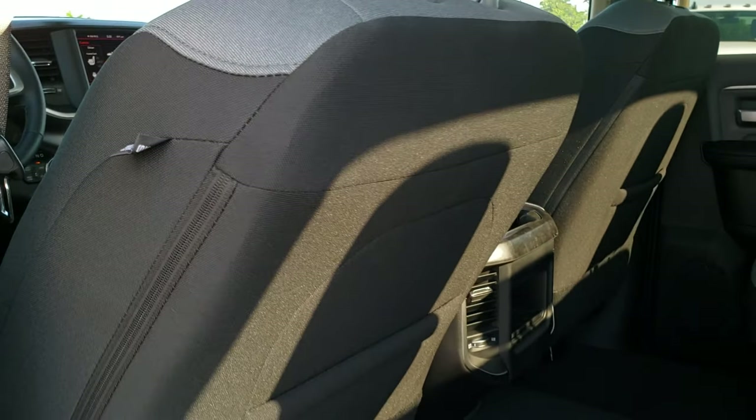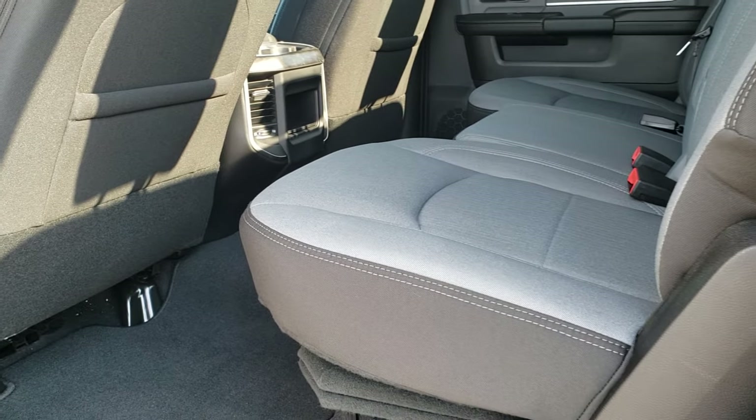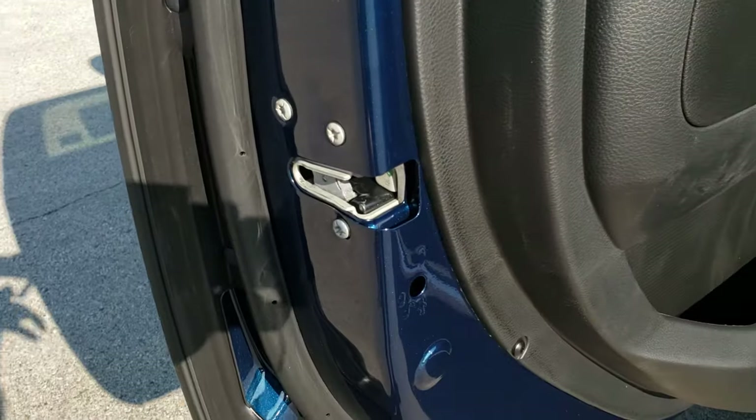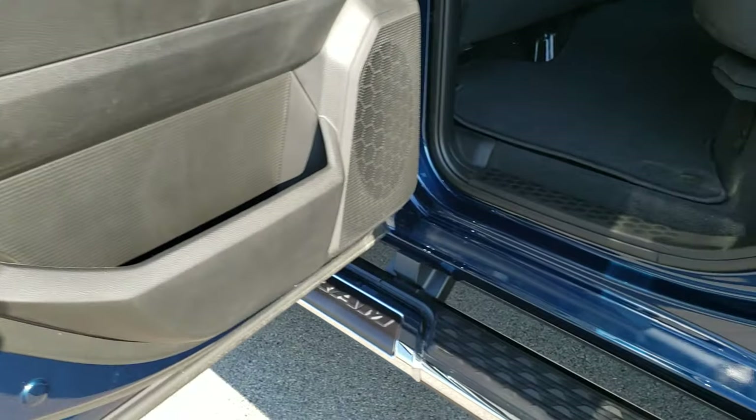Side curtain airbags in the rear as well. The gray and black two-tone interior design features wood grain trim throughout. Power windows and power locks back here, plus kid locks so they can't open the door from inside.